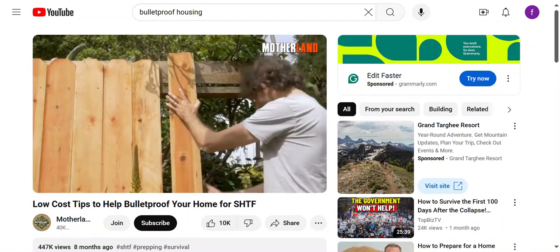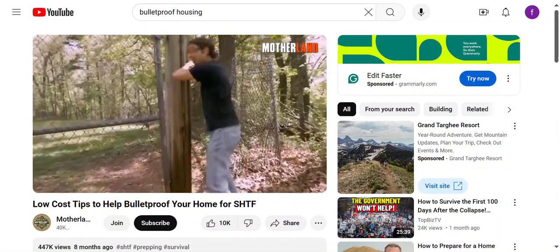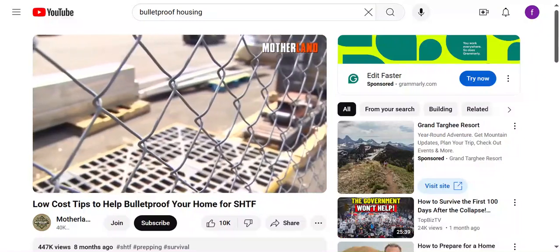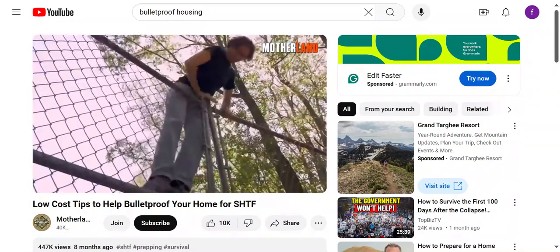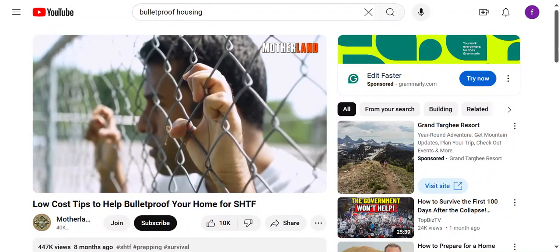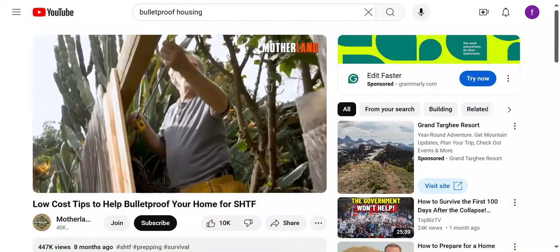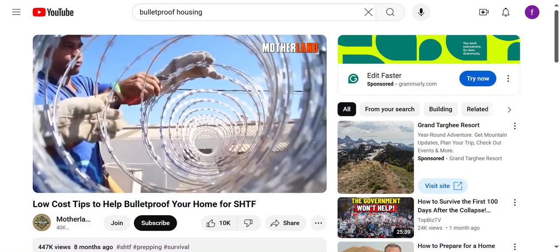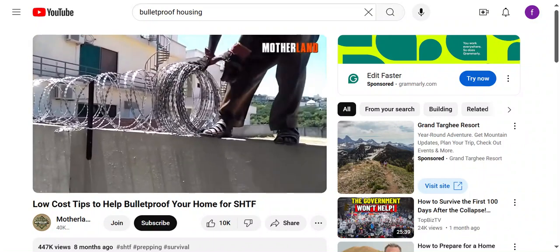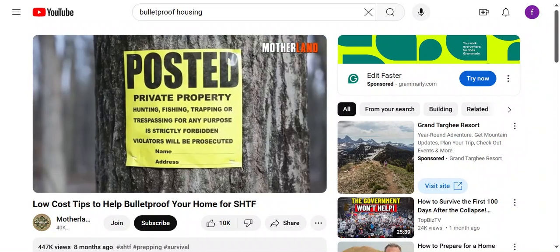Beefing up your perimeter defense: the main goal is keeping troublemakers out of your yard. Big fences — think twice. Some folks swear by a towering seven-foot fence, but it's like waving a big flag that says 'I've got cool stuff here.' If you're thinking fences, go for something that doesn't scream fortress. A solid chain-link or a good old wooden fence works wonders, and if things get wild you can slap some barbed wire or spikes on top — that'll make folks think twice before trying to hop over.